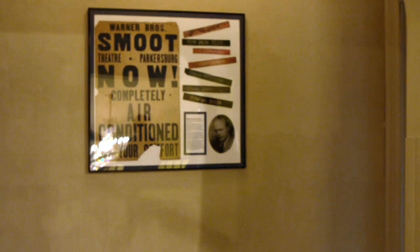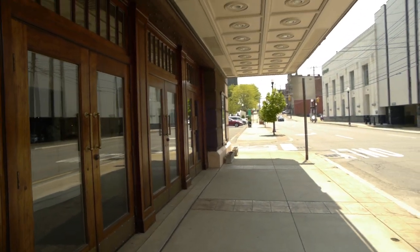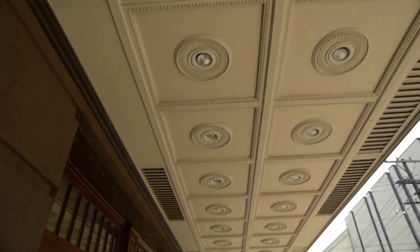I know you're really proud of the restoration of this front area of the theater. Yeah, we've tried to do everything and keep it true to what it was. It's an incredible job of restoration.